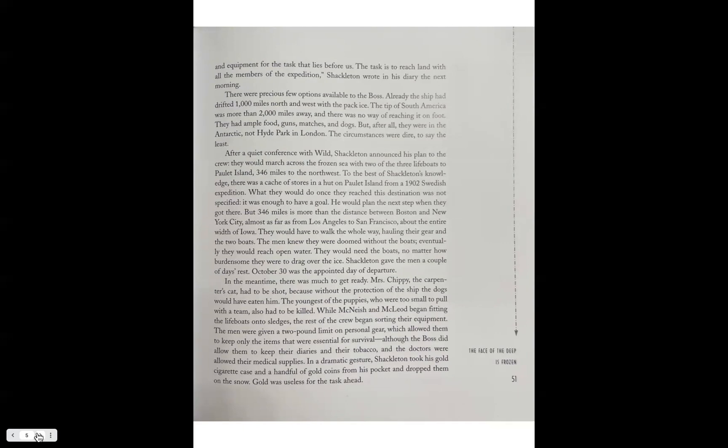After a quiet conference with Wild, Shackleton announced his plan to the crew: they would march across the frozen sea with two of the three lifeboats to Paulet Island, 346 miles to the northwest. To the best of Shackleton's knowledge, there was a cache of stores in a hut on Paulet Island from a 1902 Swedish expedition. It was enough to have a goal — he would plan the next step when they got there. But 346 miles is more than the distance between Boston and New York City, almost as far as Los Angeles to San Francisco — about the entire width of Iowa. They would have to walk the whole way, hauling their gear and the two boats.